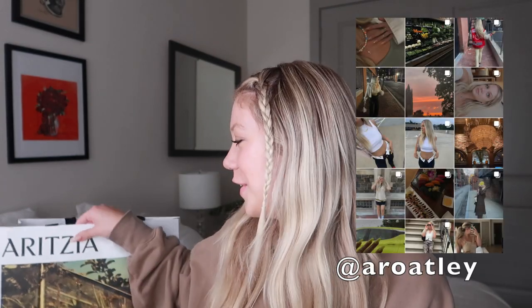Hey guys, welcome back to another video — if you're new, my name is Allison. Today I have an Aritzia haul for you. If you do not know, Aritzia is literally my favorite store. It's so dangerous having one right here in Boston, so close to me. I go in all the time and I haven't done a big haul in a while. I picked up some staple fall pieces, about six items for around $500.